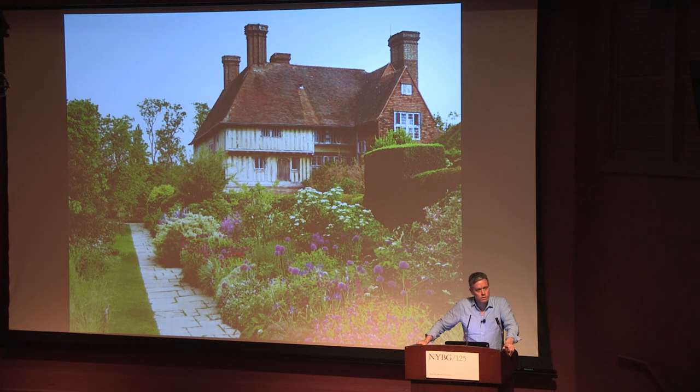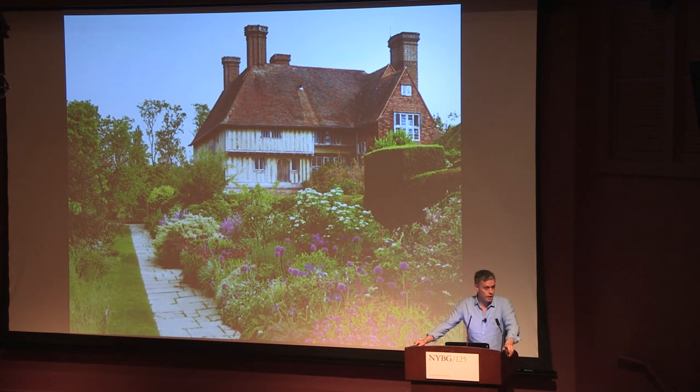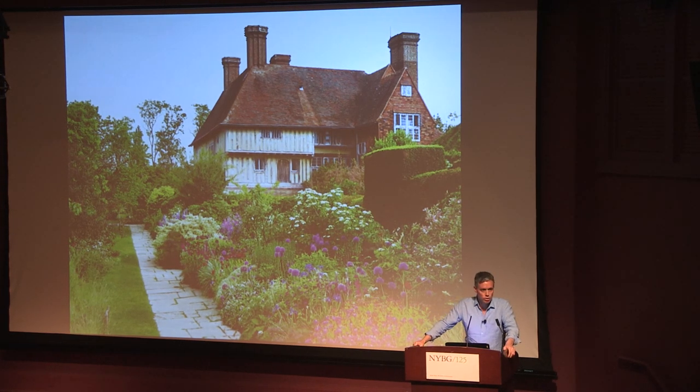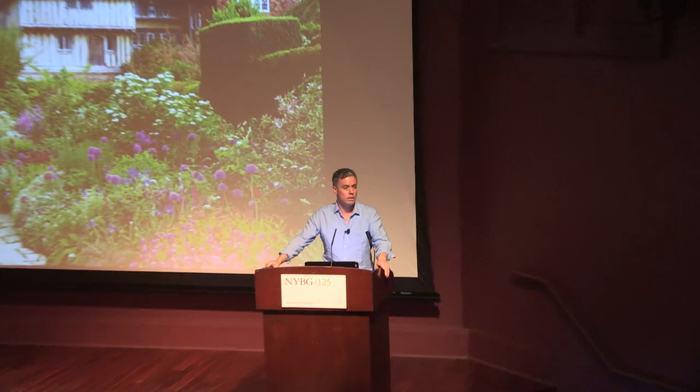Could you talk about your thoughts on bare ground in winter versus cover crops? It's an interesting subject and not something I can really answer much about. It's a school of thought — some people do it, some don't. I don't, and I'm not going to sell you any idea. I think you garden how you garden. My friend Tom at Gravetye does a lot more winter crops in the ground. I could talk for years about it but I don't know enough. Sorry, I can't help you.